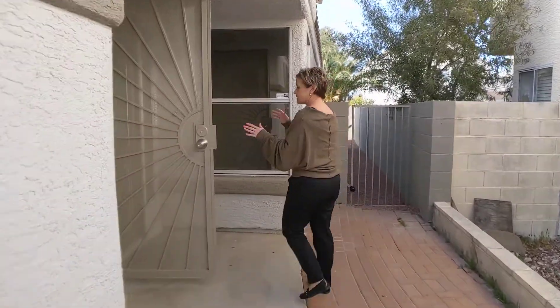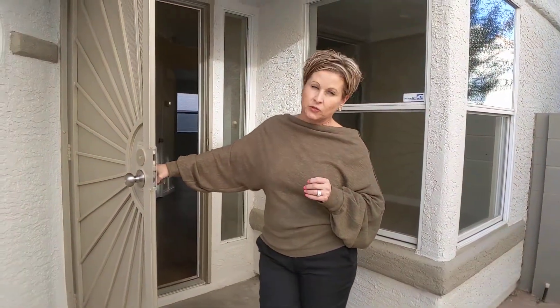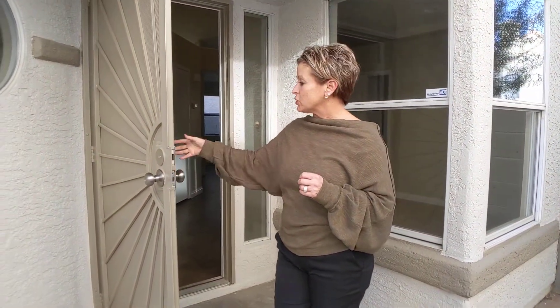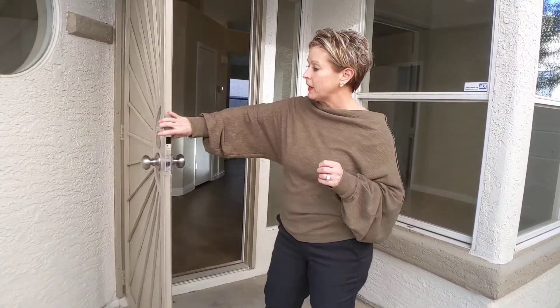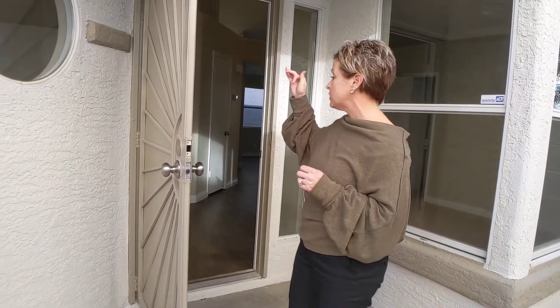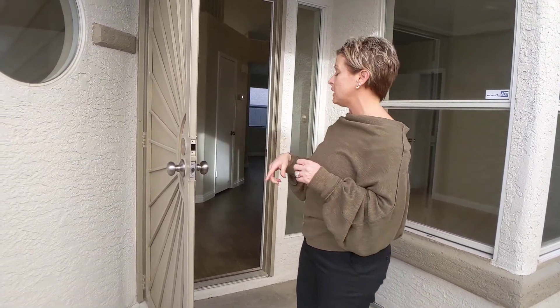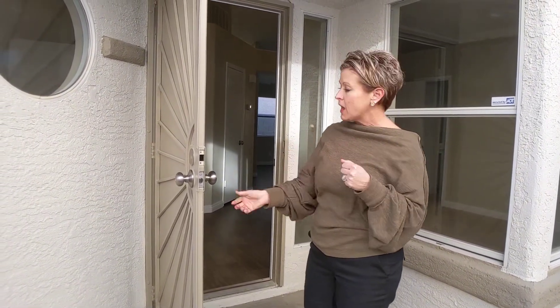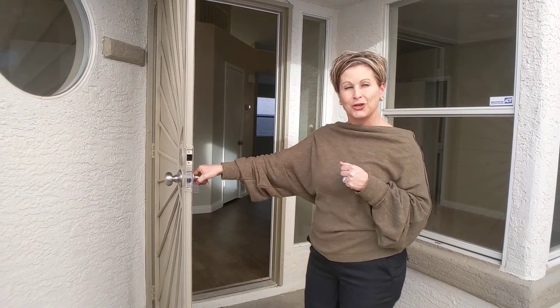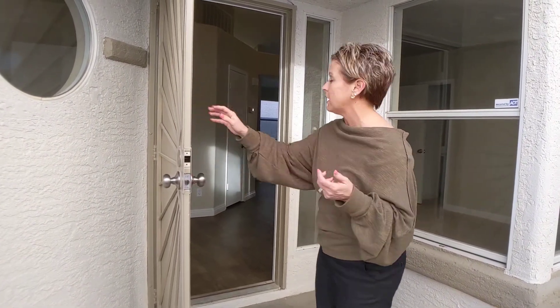We discussed in my analysis that we do need to get locking mechanisms for these security doors. They right now just have a flat panel. We are going to want to put a deadbolt on this and on the other security door. That deadbolt will match the front door keys as well as the garage key, so the tenant can just have one key to use all of this. But without a lock, it doesn't make much sense, so we definitely want to get that locked.